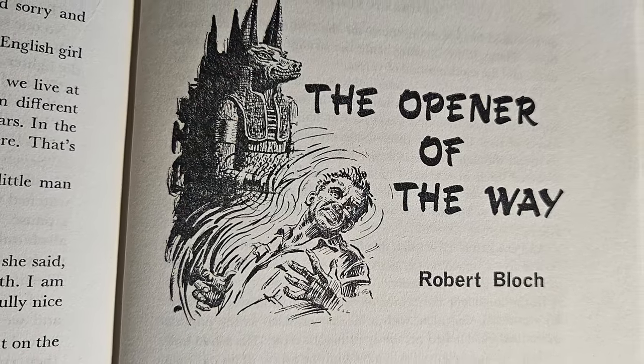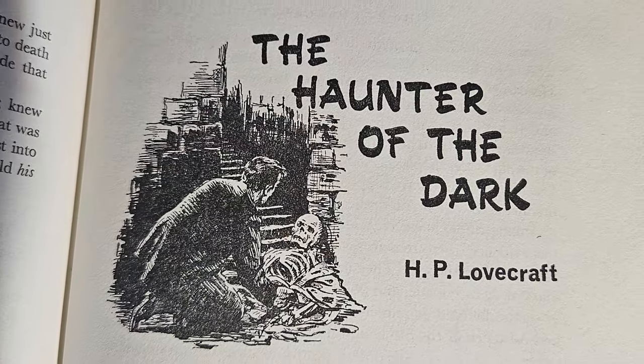The Opener of the Way by Robert Bloch was fantastic — nice to have a Robert Bloch entry. There's a wind, sand, and desert theme running through a lot of these stories. This one touches on the mystique of Egyptian tombs being opened, which had gripped the world for decades by that point and had a real influence on horror of the era. The book ends with Haunter of the Dark by H.P. Lovecraft, and you can see the inspiration between the two greats — Poe and Lovecraft — throughout many of these stories.